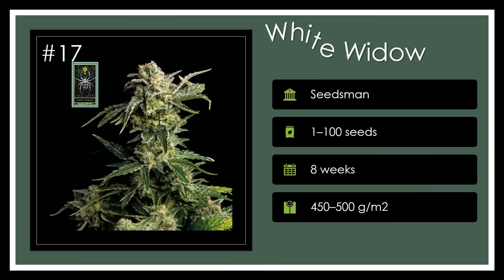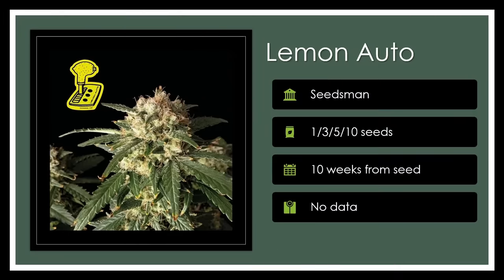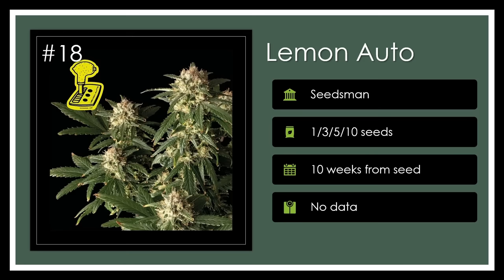Number 17. The epic White Widow, with its power-packed punch and frosty allure, has been wooing users since the 90s with a relaxingly rich effect, perfect for musical musings. Grow a classic that promises a potent high yet remains beginner-friendly. A white-out of wonder. Number 18. Lemon Auto is a petite powerhouse perfect for stealthy grows, emanating skunky and citrus aromas thanks to Lemon Haze and Lowrider No. 2 parentage. This autoflower is like sunshine in a plant, delivering potential medical benefits with its high CBD content. Citrus Sunshine.